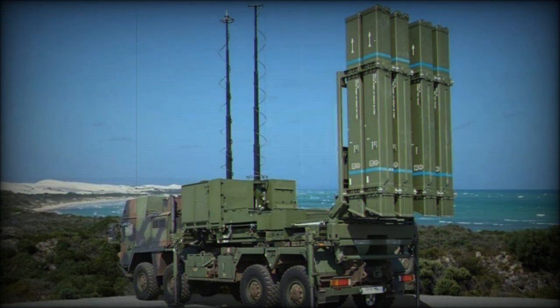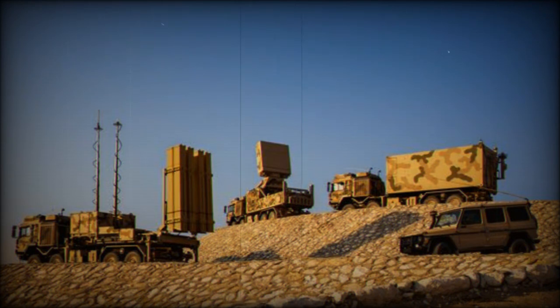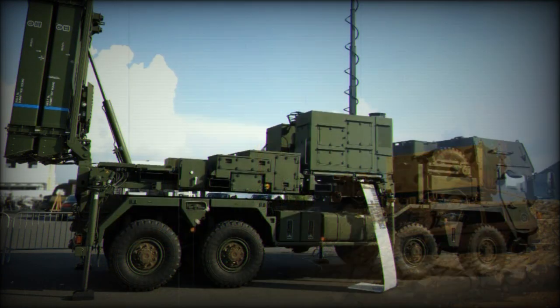The price for each missile in the IRIS-T SLS system is around $500,000. The IRIS-T SLM is the medium-ranged version. It uses a more capable missile of a new type, with a range of 40 kilometers and the ability to reach an altitude of 20 kilometers. Missiles are stored in canisters, and the system is supported by an active electronically scanned array radar with 360-degree coverage and a 250-kilometer detection range.